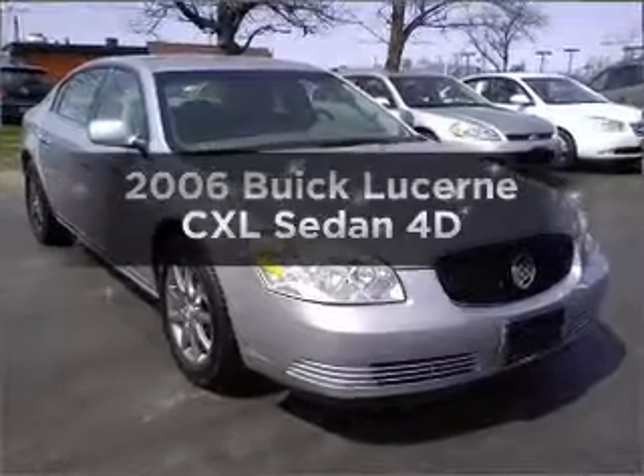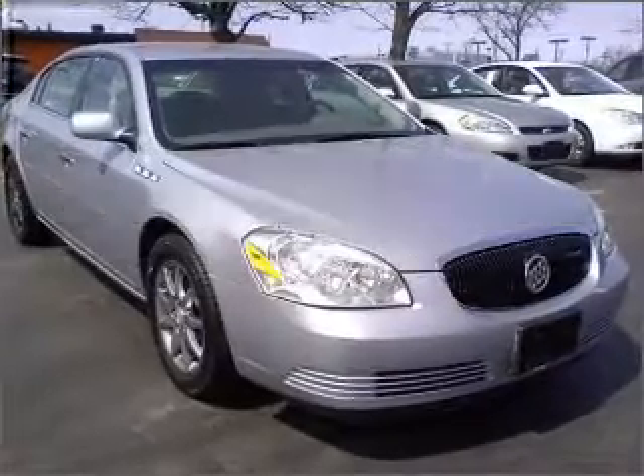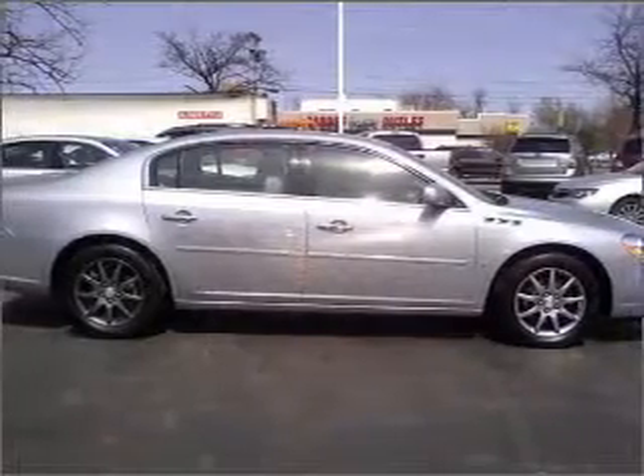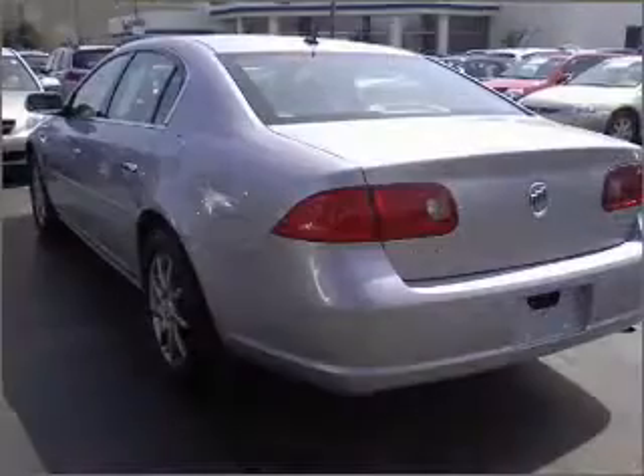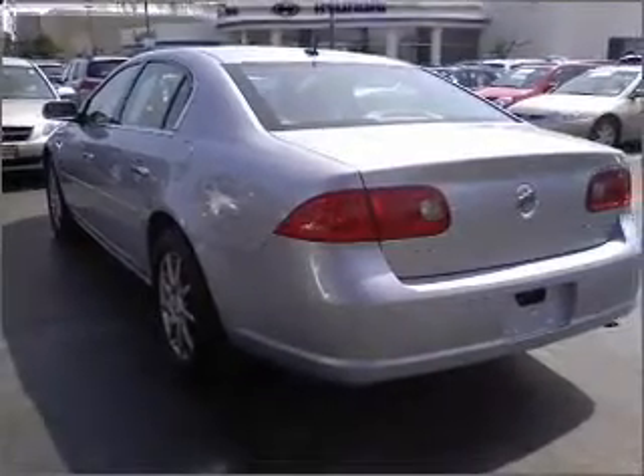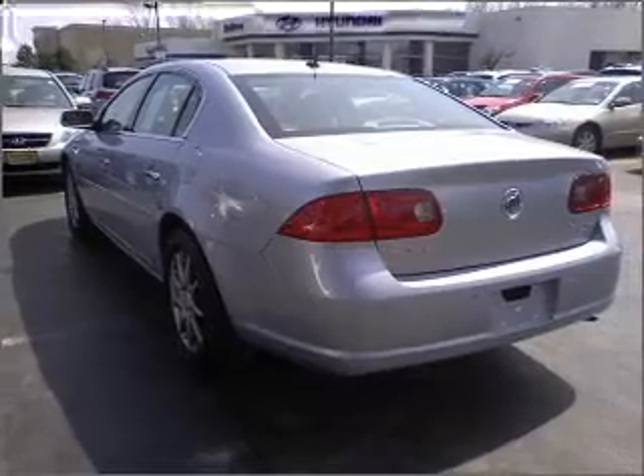Get noticed in this 2006 Buick Lucerne. Everything you need under one roof with this great vehicle. With a reliable engine that responds smoothly to its automatic transmission. Brake safely with the anti-lock braking system.